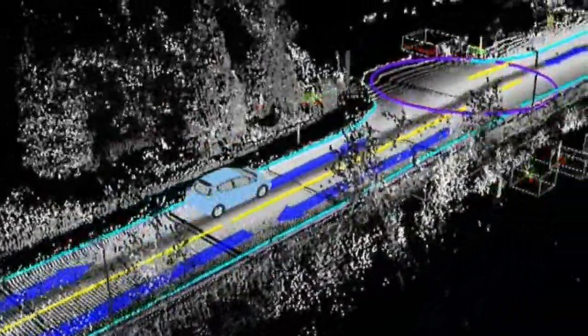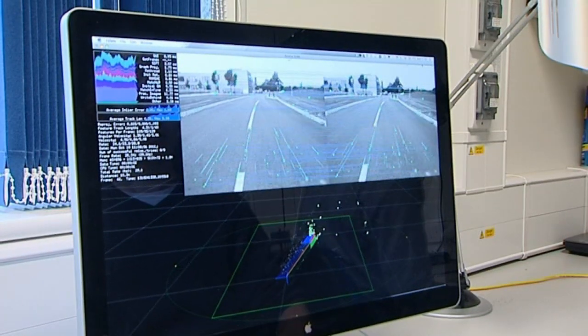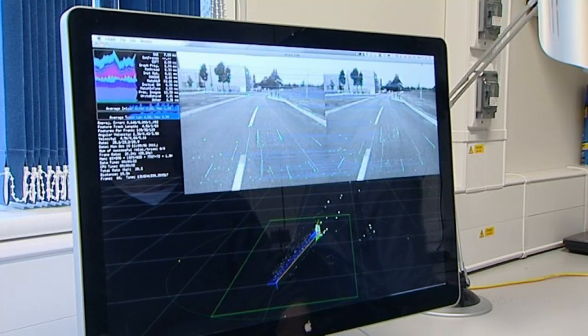But wow, can they drive themselves. Sensor networks mean they have no blind spots. Even in heavy congestion they can sense the movement of objects hundreds of metres away, and plan their movements accordingly. They can park — if there's a space, they will find it.